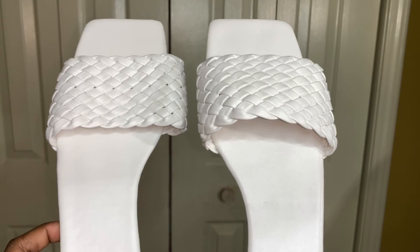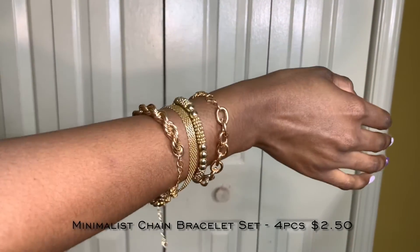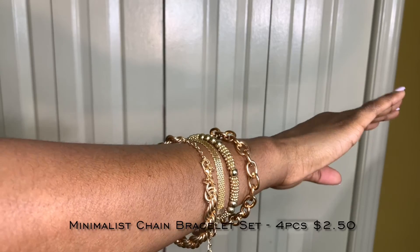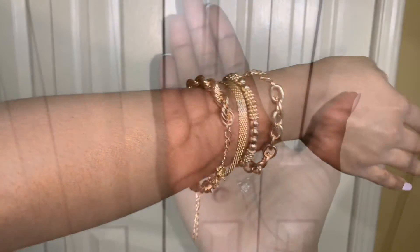Moving on to jewelry — first up we have this bracelet set. These are really cute and an affordable way to add jewelry to your wardrobe. One of the pieces was hard to put on, but other than that I'd give this an 8 out of 10.